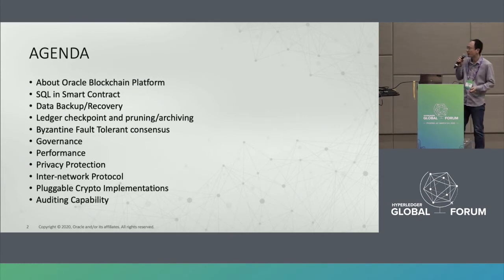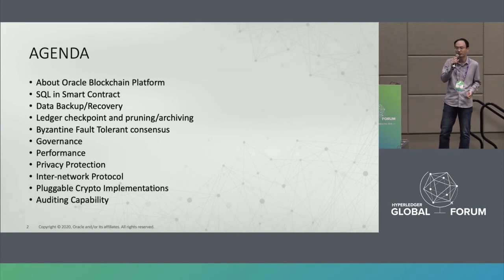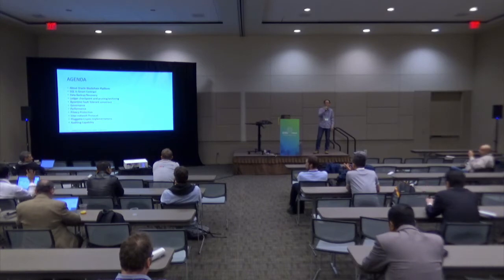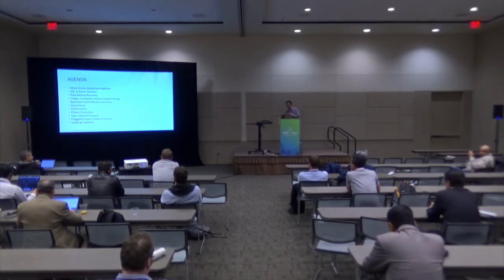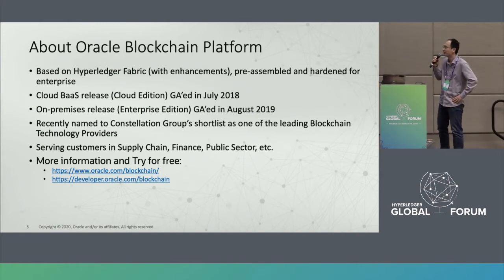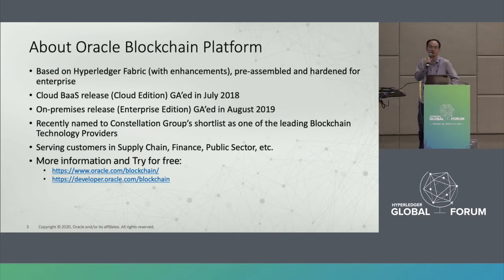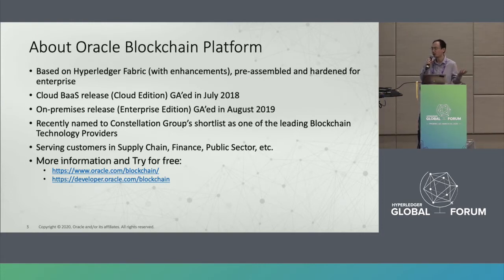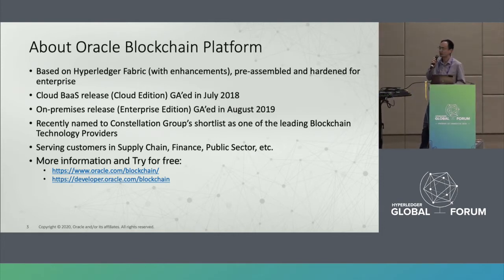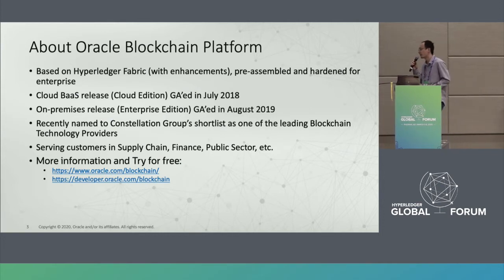I believe some of these issues have also happened in your own environments. How many people in this room have adopted hyperledger technology in your product or service? Please raise your hand. OK, almost one third — that's good. For Oracle blockchain platform, we actually have two editions. The cloud one was released in 2018, and we also have the on-premise one. Some customers want to own everything in their own data centers. We were recently named as one of the leading blockchain technology providers.